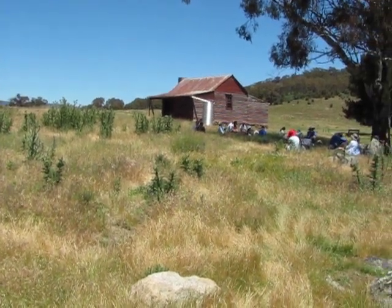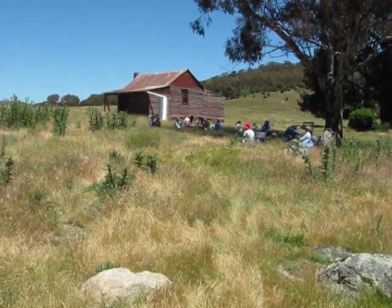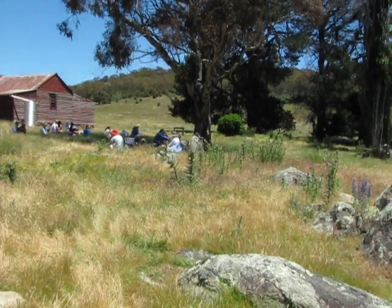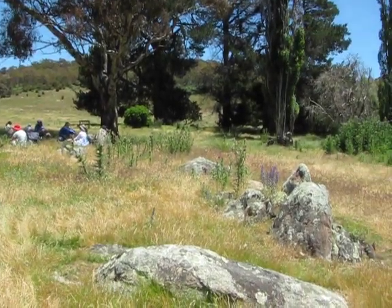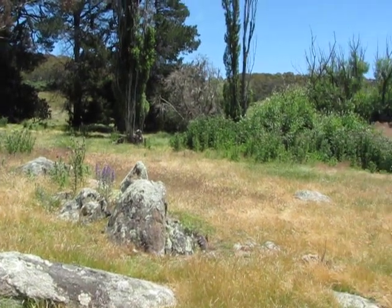Here we are sitting around. We're back on the settler's track at Westermans Homestead. You can see the folk sitting around. It's an absolutely cracker of a day. Just stopped here for lunch. We've been on the settler's track and up to the border.